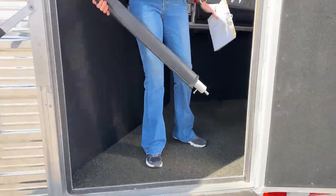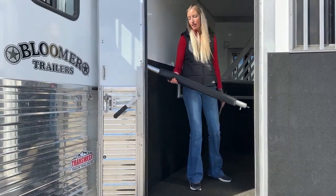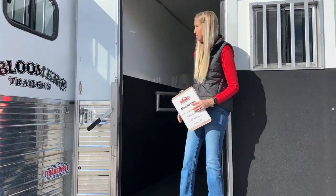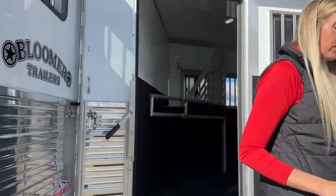As we leave, we do have a butt bar here so if you have a horse in this last stall that anticipates leaving, as soon as you open this door they've got that safety feature. Interior lights inside the stall space as well as load lights on the outside.